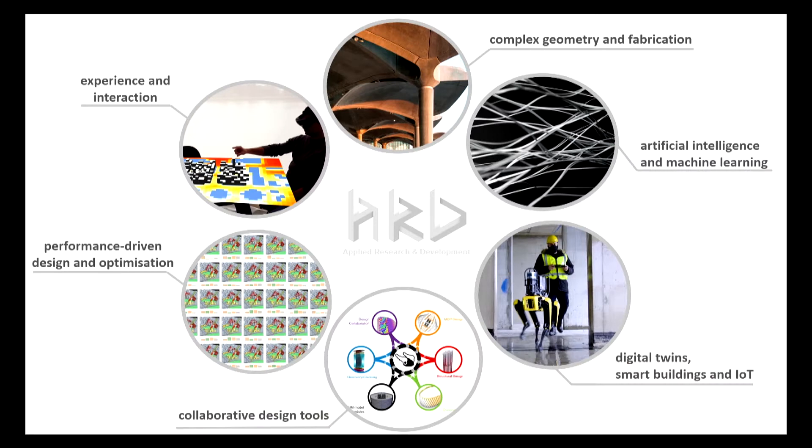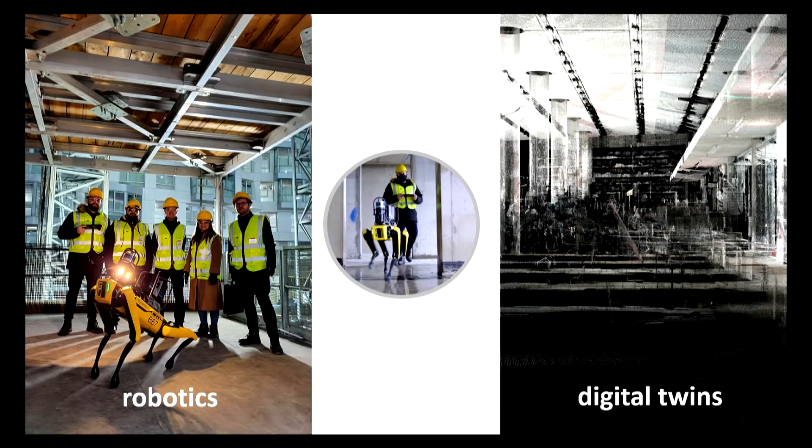We're part of ARD. We have a wide breadth and depth within the office, and our main target is to take research and innovation from the labs to the hands of the designers today. We thought that with Spot we had a fantastic opportunity to bridge two of our interests: robotics on one hand and digital twins on the other.